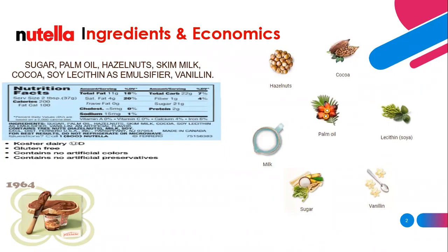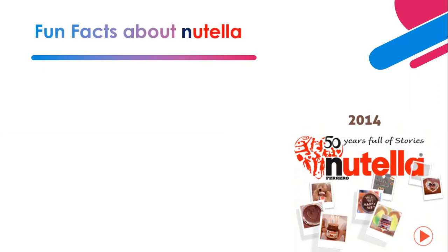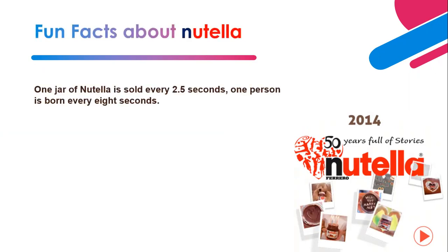Since 1964, Ferrero Rocher in Italy launched this spread chocolate, and by 2014 they were celebrating 50 years of success. Another interesting fact: one jar of Nutella is sold every 2.5 seconds, while one person is born every eight seconds.